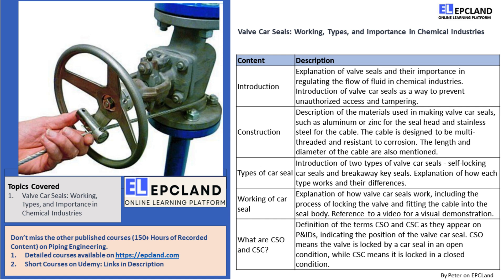Hey there! I am Peter, from Mexico, and I really appreciate EPC Land for giving me this opportunity to share another topic of process industry.